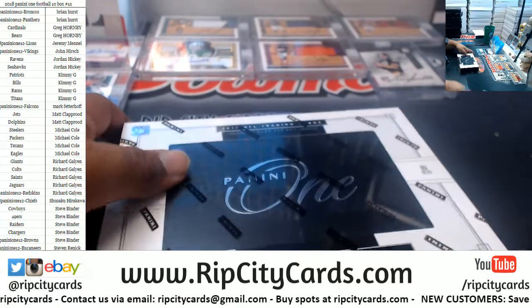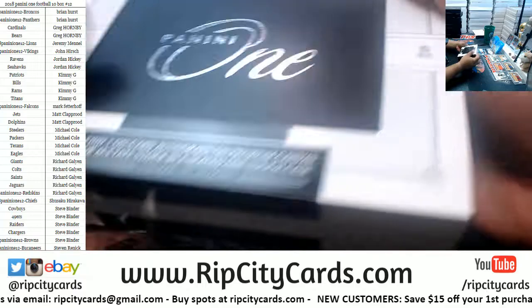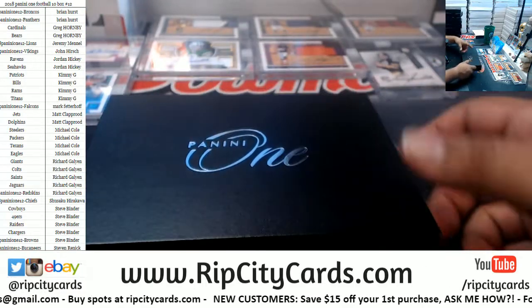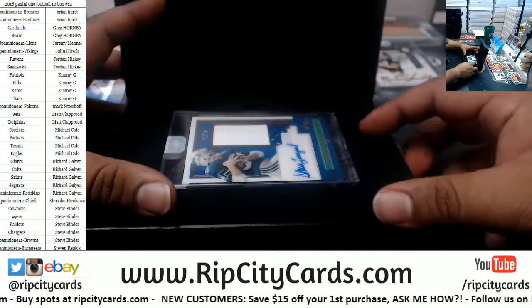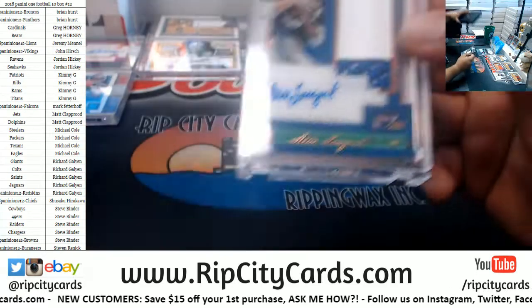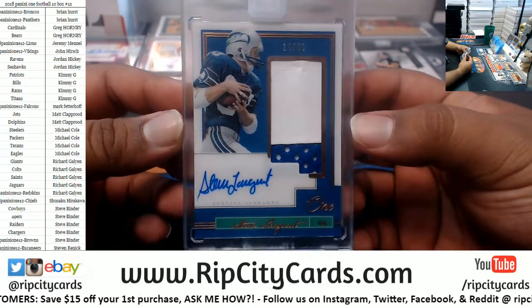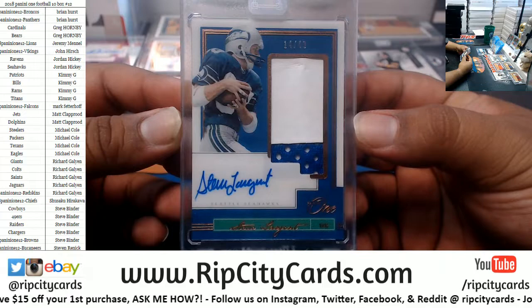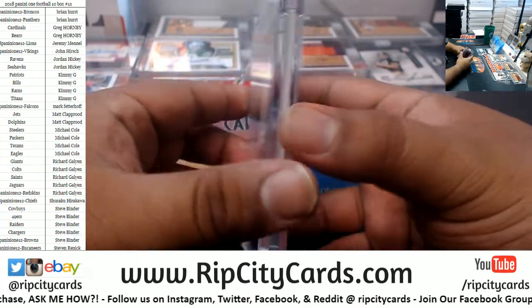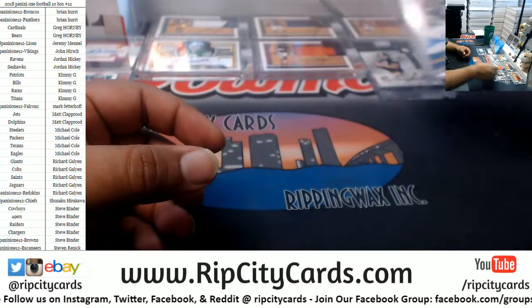Two boxes left. We got another old timer — also for the Seahawks, 14 of 49, Mr. Steve Largent. Very nice. Seahawks with two hits!